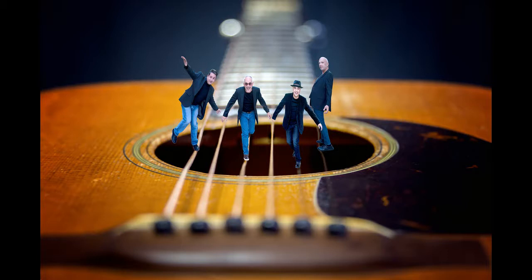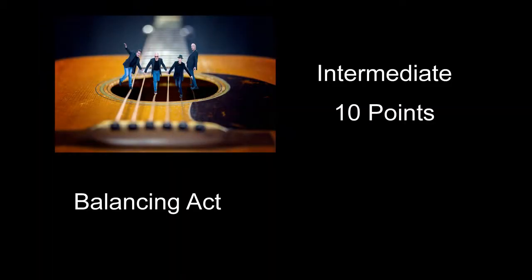Balancing Act received 10 points. What really hurt it for me was that all the people just really looked like they were cut out and put there. You've got a very narrow depth of field on the guitar, but then everything on the people is sharp — they just look cut out and put there. It really kind of hurt it for me a lot. Other than that, interesting idea, and keep that creative thinking up.